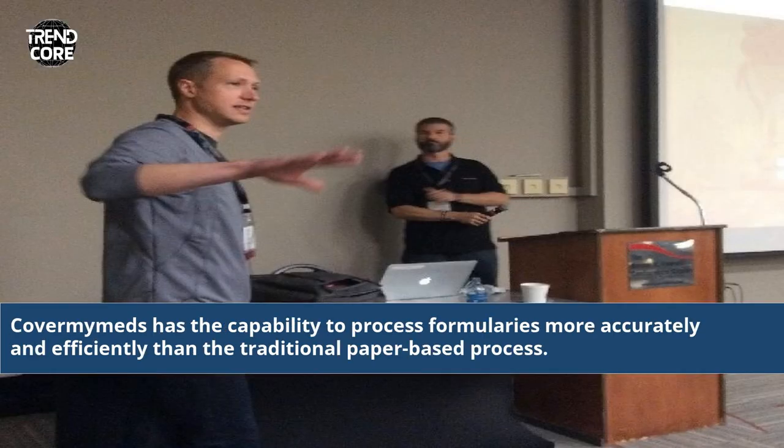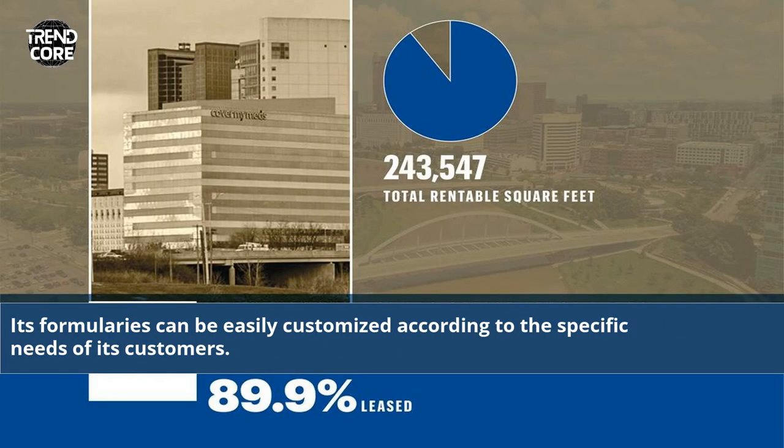CoverMyMeds has the capability to process formularies more accurately and efficiently than a traditional paper-based process. Its formularies can be easily customized according to the specific needs of its customers.